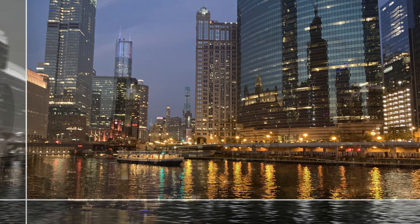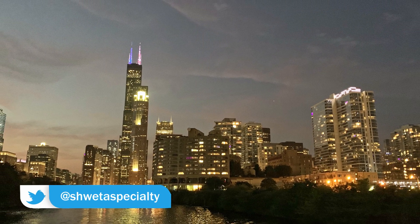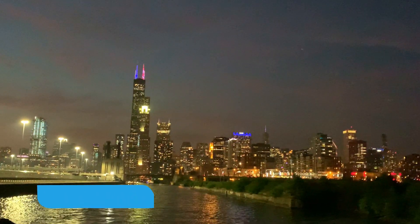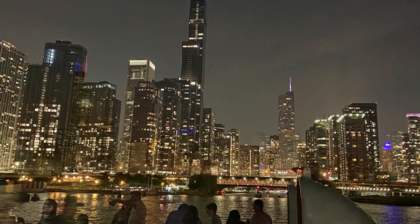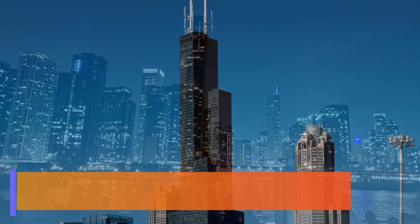They will also take you to Lake Michigan, where the river flows into the lake. From there, the downtown view is amazing. My suggestion is to choose the evening time when you can see both day and night views.